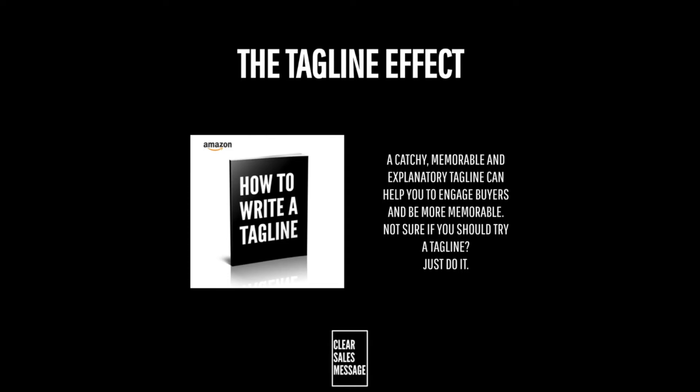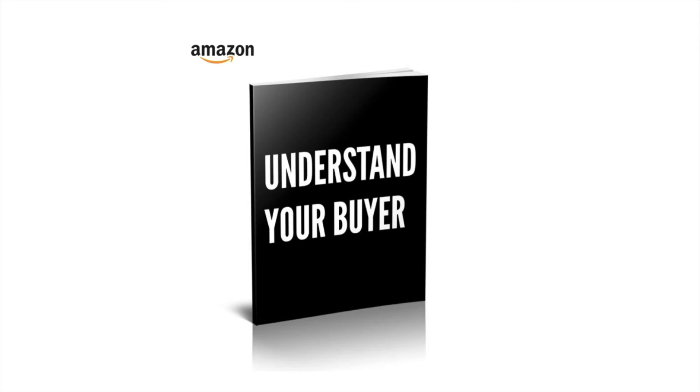So that's the tagline effect. A catchy, memorable and explanatory tagline can help you to engage buyers and be more memorable. Not sure if you should try a tagline? Just do it. Well, that's it for another Understand Your Buyer video, and if you like this kind of stuff then you'll definitely like the book, which you can buy at understandyourbuyer.com.